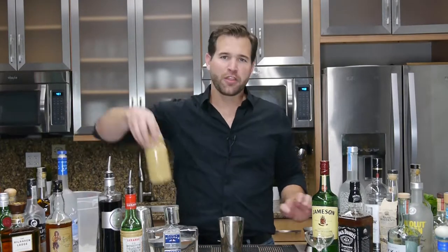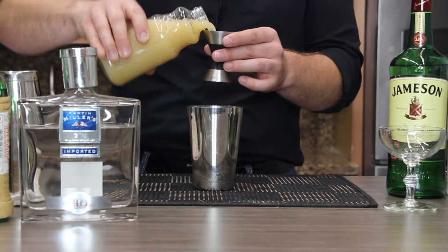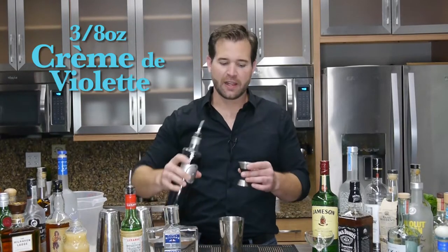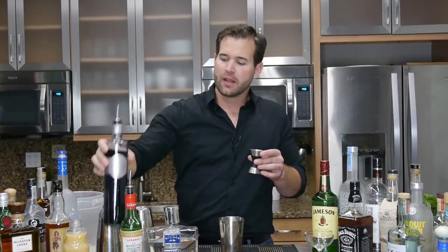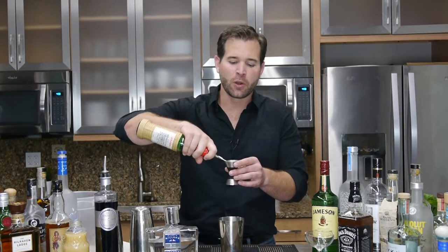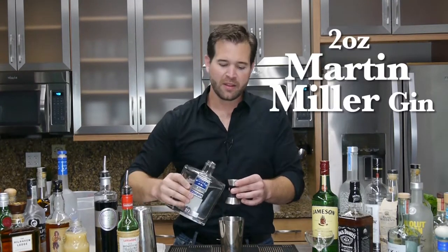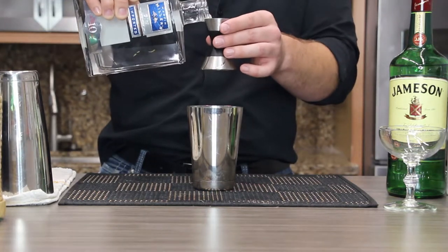We're going to add three-quarter of an ounce fresh squeezed lemon juice, three-eighths of an ounce crème de violette, and three-eighths of an ounce Luxardo Maraschino liqueur, which should also total out to three-quarter of an ounce. And then we're going to add two ounces of Martin Miller 10-Year Naval Strength Gin. This gin may be a little bit difficult for some of you to get, so regular Martin Miller or Martin Miller Westbourne Strength are both great options for this cocktail.